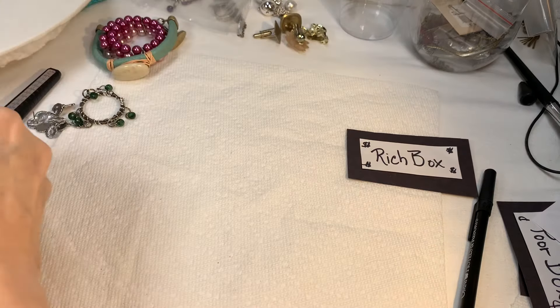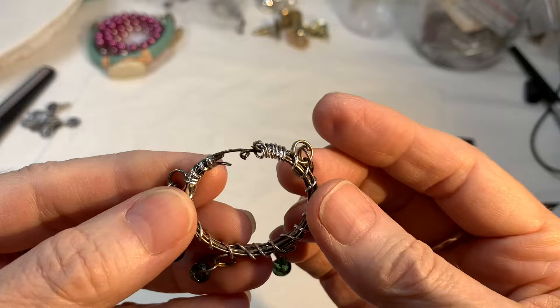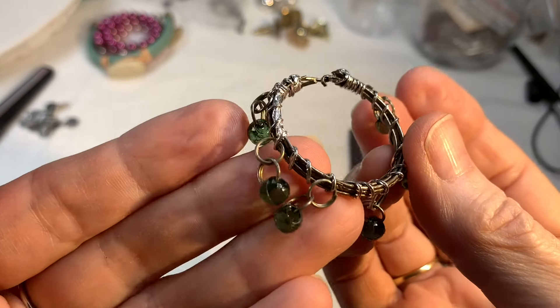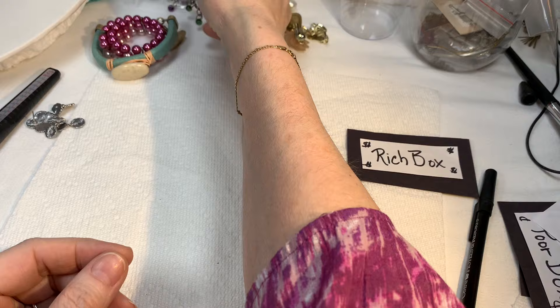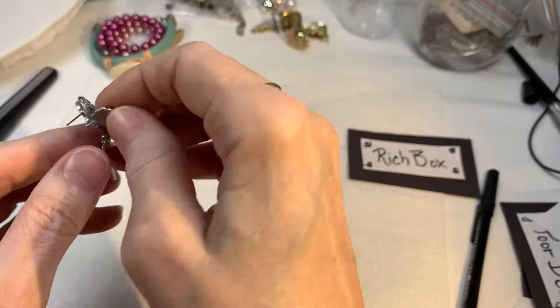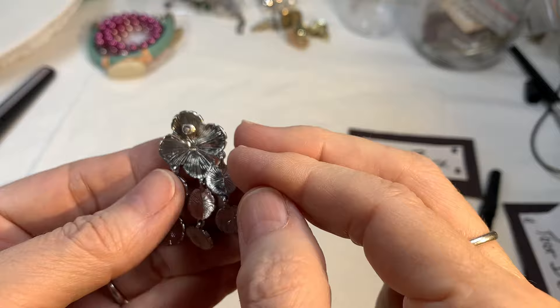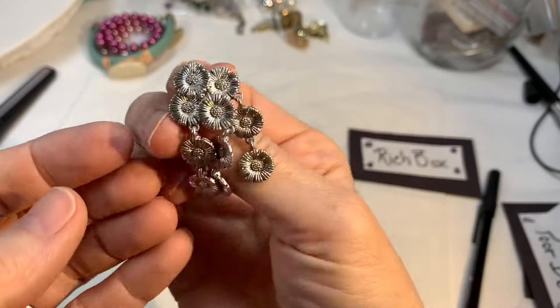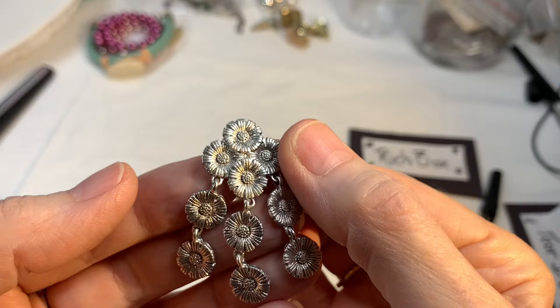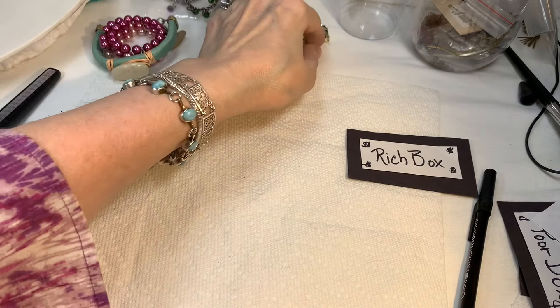Okay Rich Box, what else? Another one of these — this one has green glass pieces on it. That goes in the pile. And then a wait-for-your-mate earring — oh, that's a beautiful one. Silver tone, dangly, lovely little flowers. We're going to hope you have a mate, for sure.